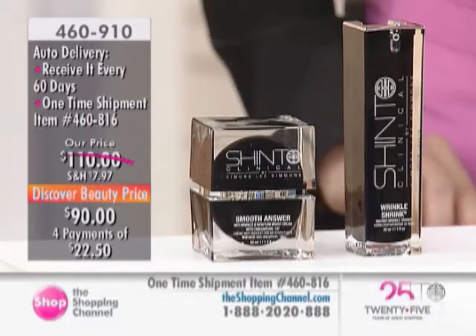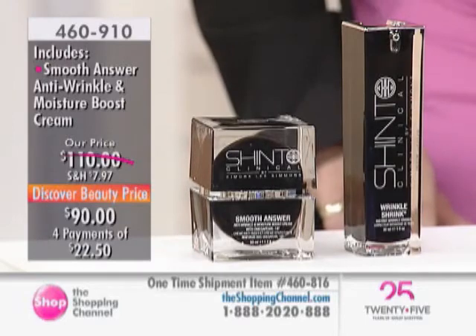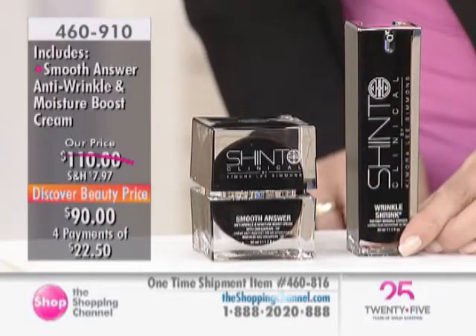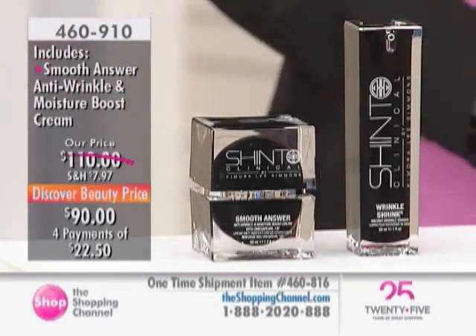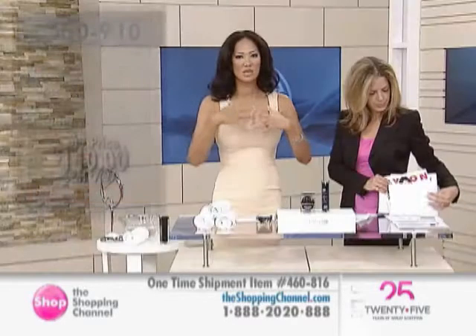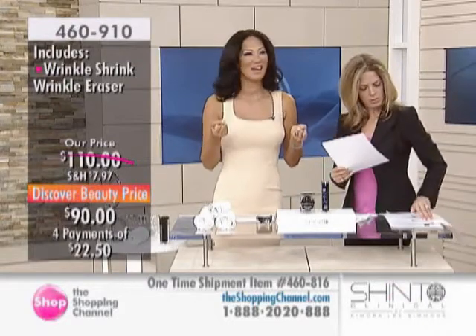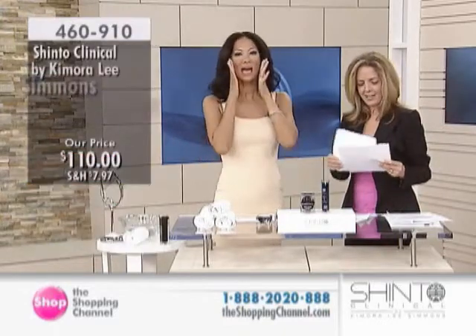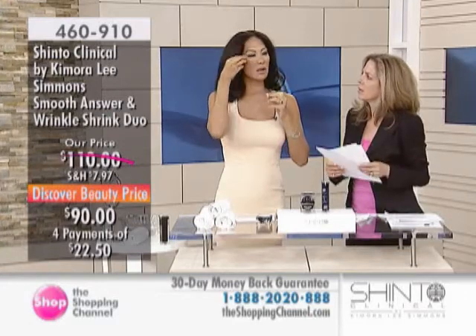Now over here we're looking at a different product — the Wrinkle Shrink Instant Wrinkle Eraser. This is an instant product; you'll notice results right away. This is like your instant lift, and it has a very high customer rating — five stars. It can go on the forehead, the lips, even down your décolleté. This is that instant tightening — tightening it up, and you will see those wrinkles and fine lines diminish instantly.